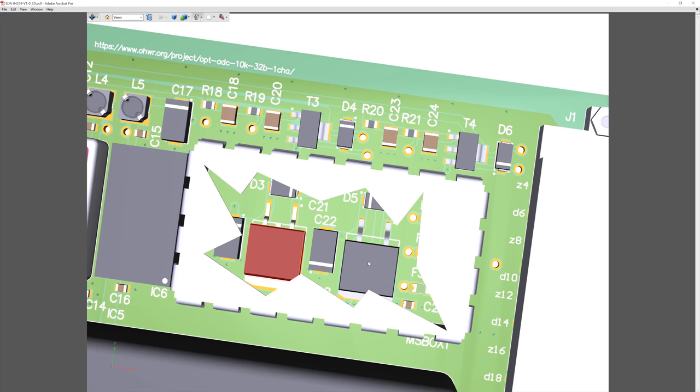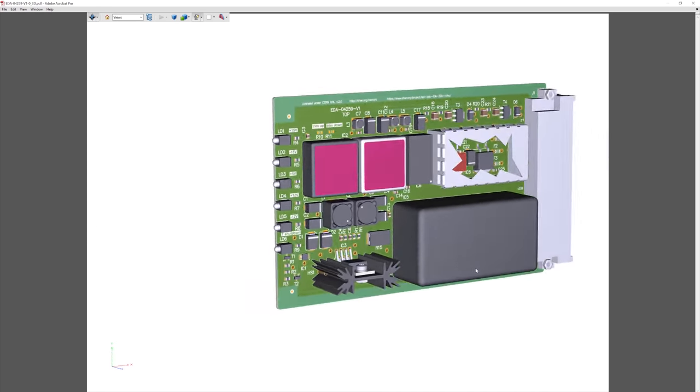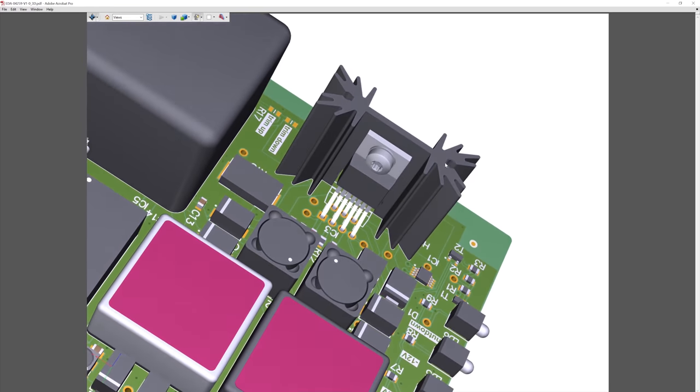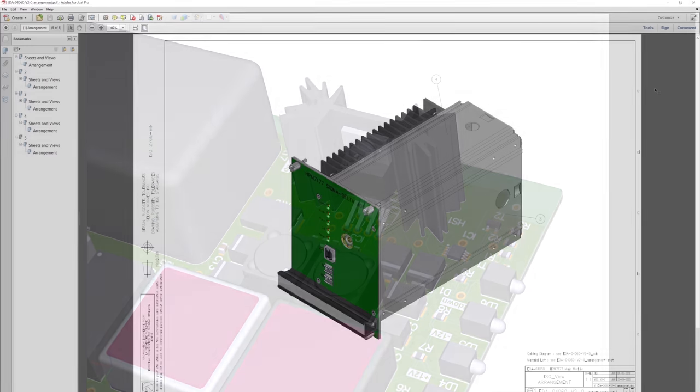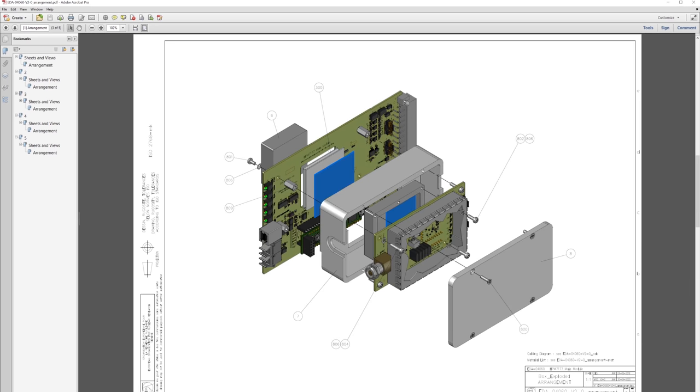These integrated converters are huge time savers and their medical grade isolation might even give us some common mode immunity. But at the end of the day they are evil noisy switchers, which is why there are some buffered RC low pass filters going right into 78 and 79 series linear regulators. We've looked at their rather spectacular low noise performance in a previous video. There's also an OP 548 power op amp bolted to a heatsink, controlled by another module and used to drive a Peltier cooler.